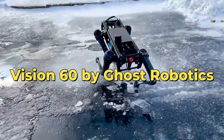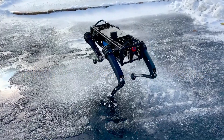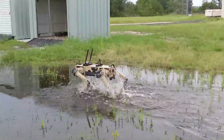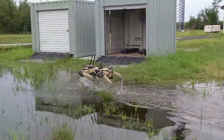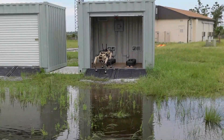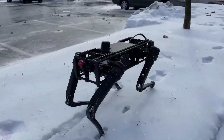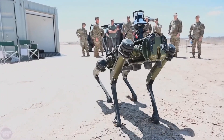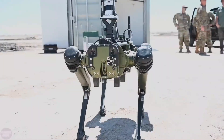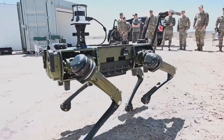Vision 60 by Ghost Robotics stands as a technological marvel in the realm of military robotics. This mid-sized, high-endurance, four-legged robot is a versatile force in defense, homeland security, and enterprise applications. With a rugged design, it conquers all weather conditions and terrains, offering a 360-degree view through front, rear, and side cameras.